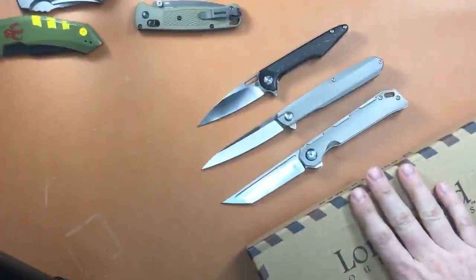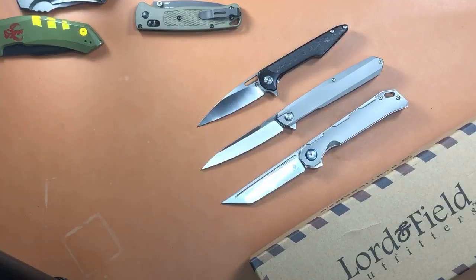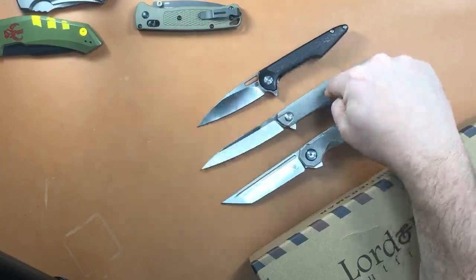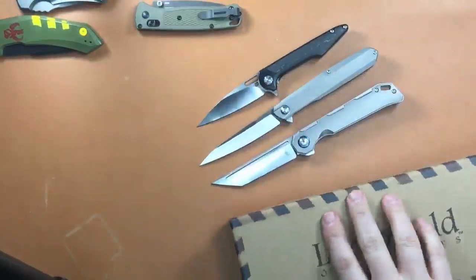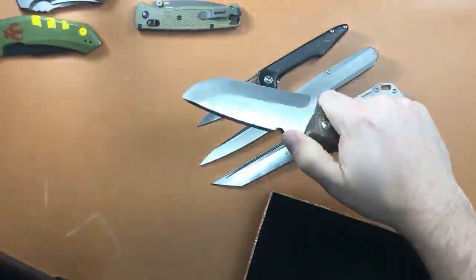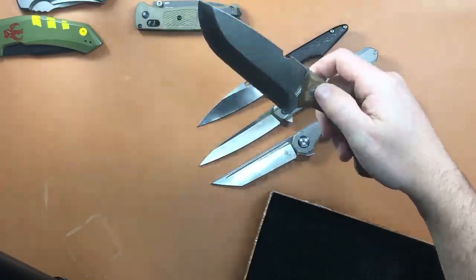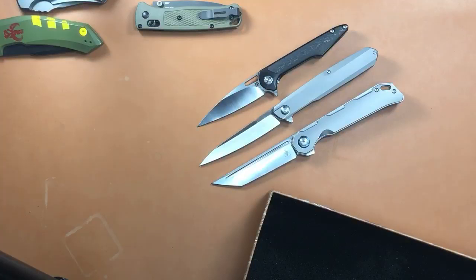These are the four knives I have for sale. The Artesian Cutlery Archaeo small is $190, the Real Steel S5 Metamorph is $125, and the Kizer Begleiter titanium is $110. The Lord and Field Frontiersman fixed blade has a nice leather sheath, ferro rod, fire steel striker, comfortable Micarta handles, and a hidden Allen wrench with survival pockets inside the handle. It's a great bushcraft/outdoor style knife.